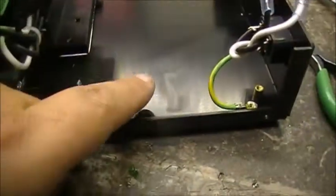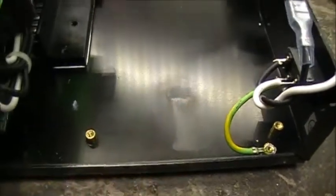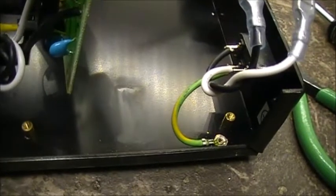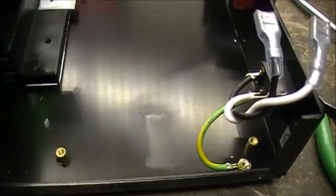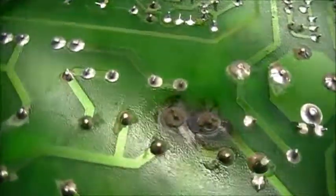Over here you can see the discoloration - the heat damage from when that NTC decided to burn up. Here's the other side of the board.